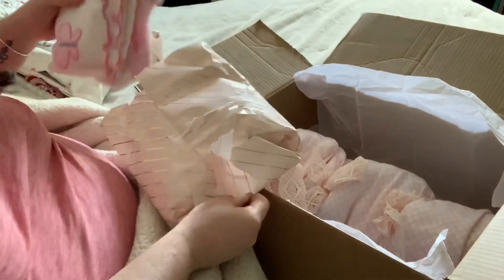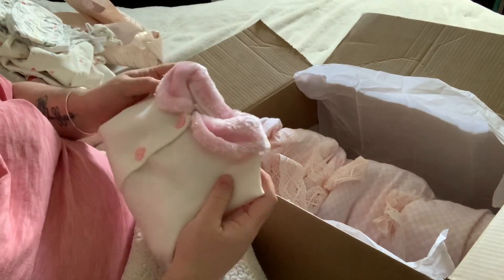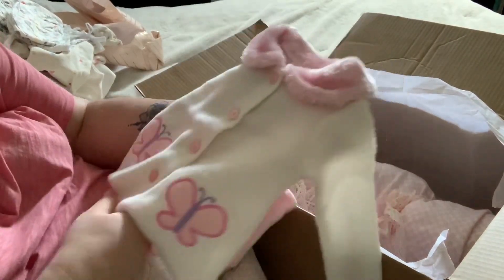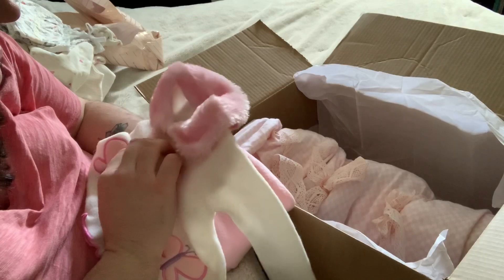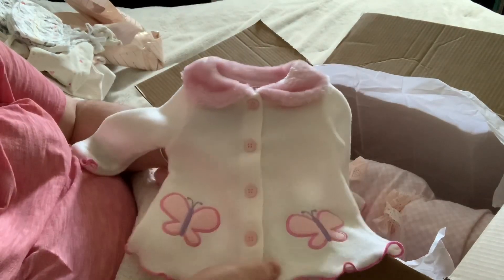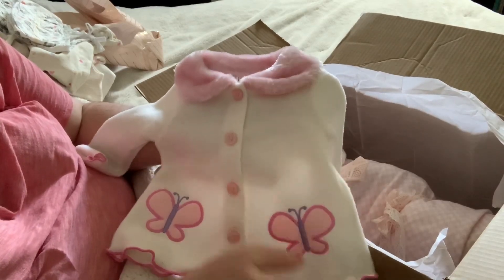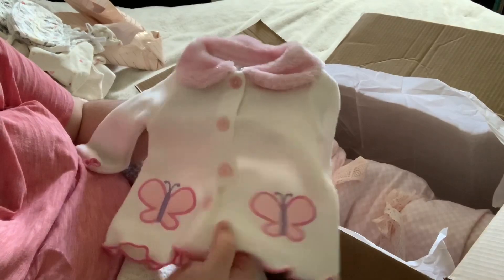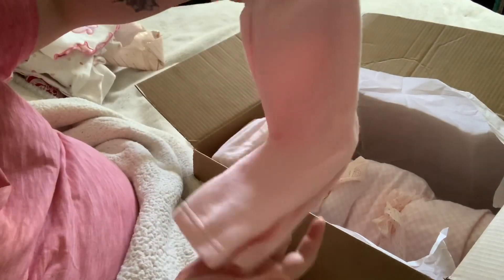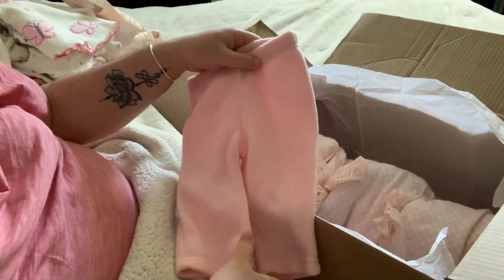Oh my goodness, you sent this! I was showing my friend Renee her photos and she was wearing this and she was like, oh my goodness, I hope you get that sweater. Look how cute this sweater is. Thank you so much, Bonnie. It is a white fleece with little butterflies and a fur collar with pink buttons. It's so soft. And it comes with fleece pants. Really cute. I love this set. Thank you so much for sending this with her.